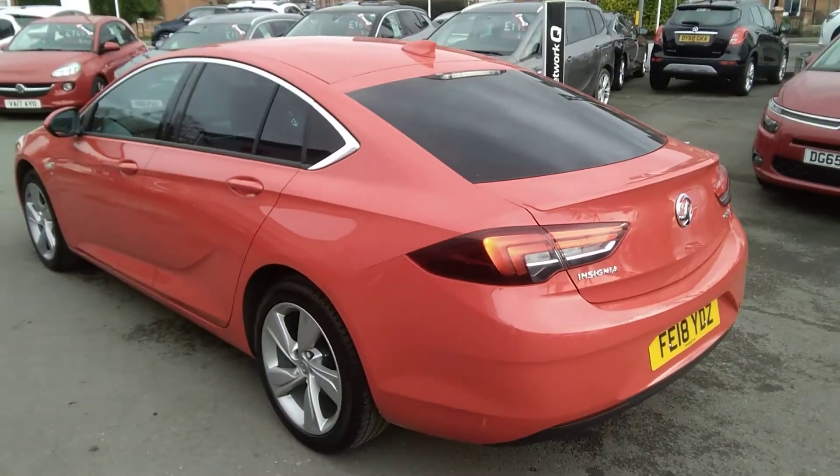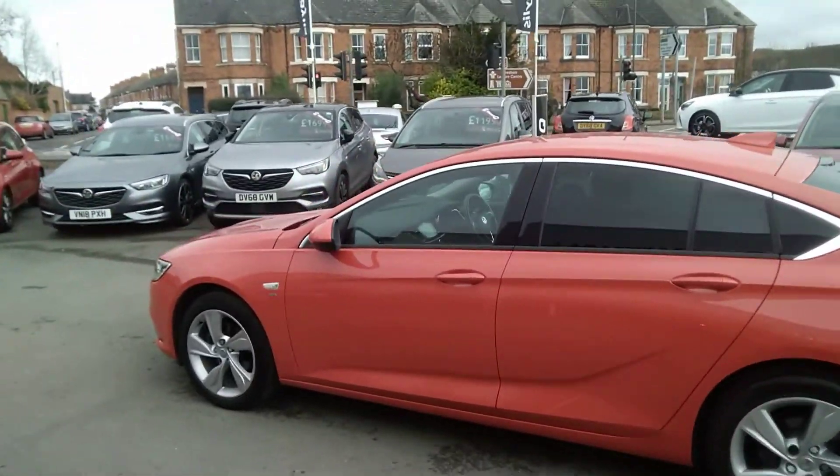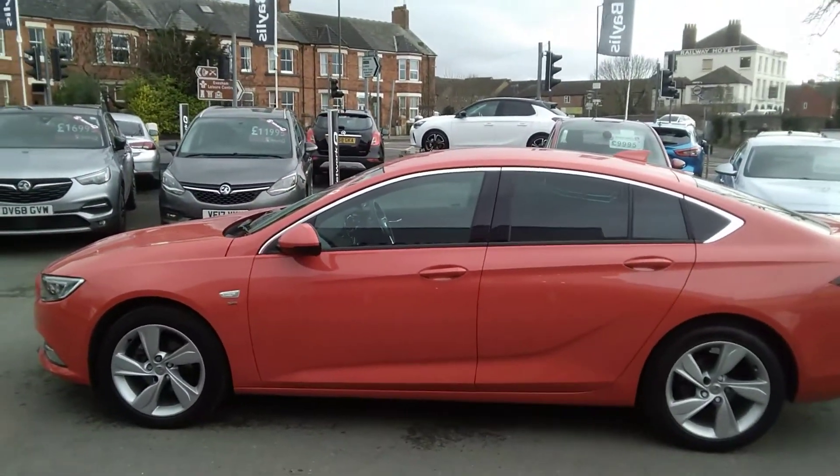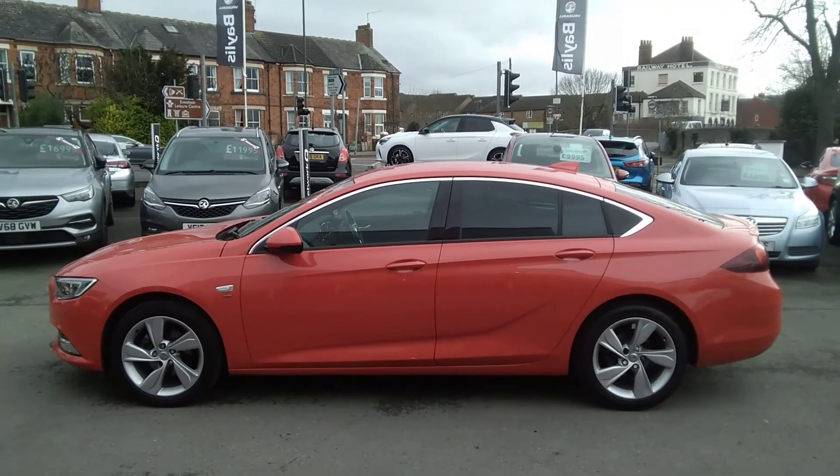Here at Baylis Vauxhall, you may finance this Insignia using a variety of our funding plans. We also offer the Baylis service plan. For any further information on this or any other vehicle, please do not hesitate to contact us here at Baylis Vauxhall. Many thanks.